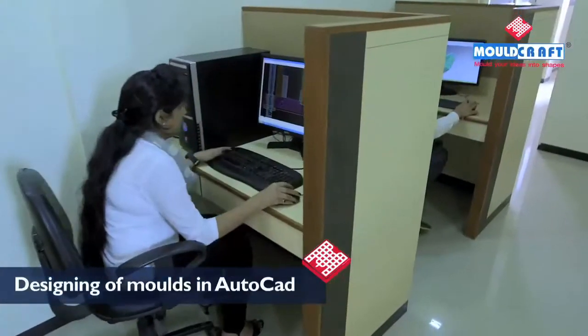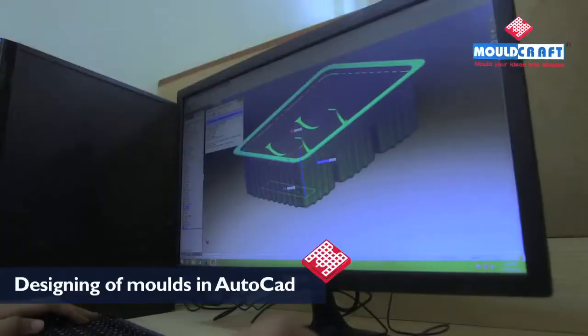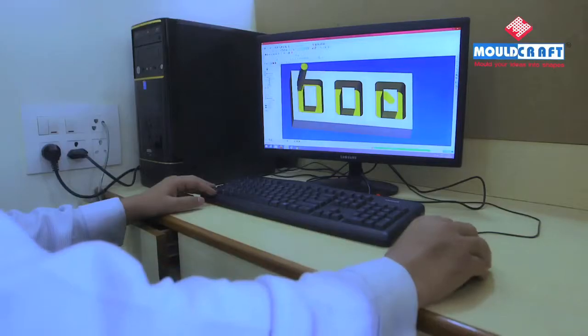Advanced and latest CAD CAM software such as AutoCAD and SOLIDWORKS are used by our designing engineers for designing of molds.